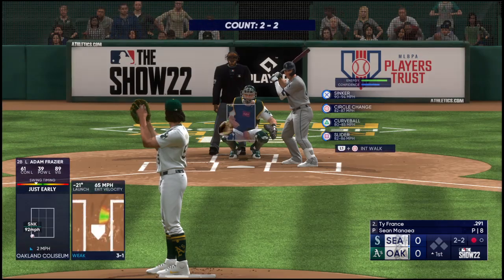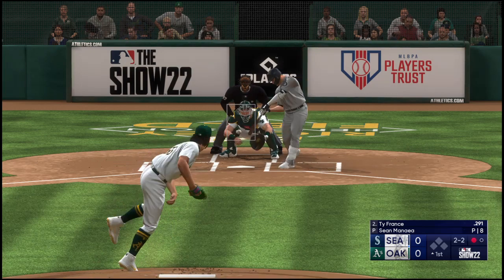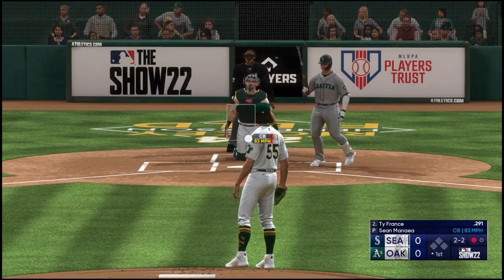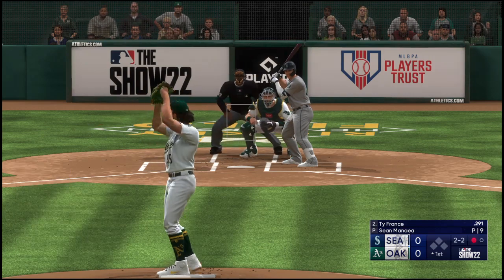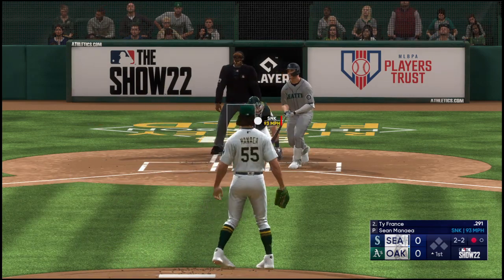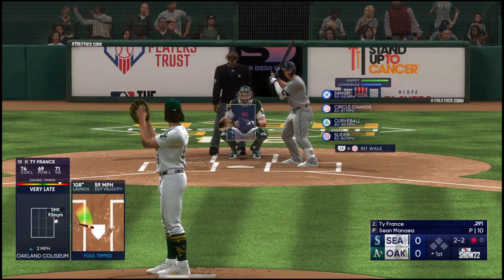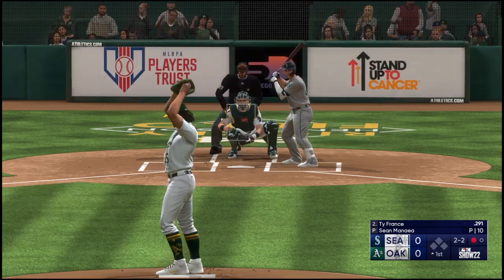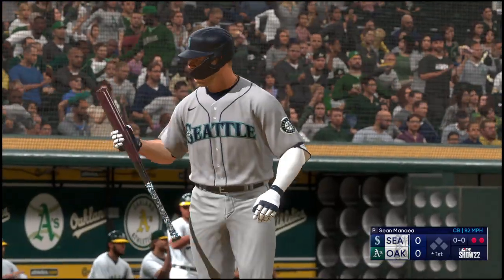Here is Ty France — a good contact guy and good defender. The pitch — got him looking, and there's two down.